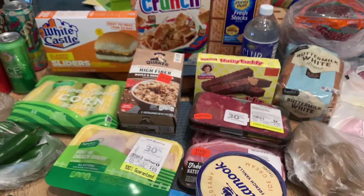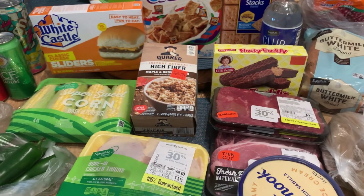And that is my Safeway grocery haul! I hope you guys enjoyed it and I will see you on the next one — bye y'all!